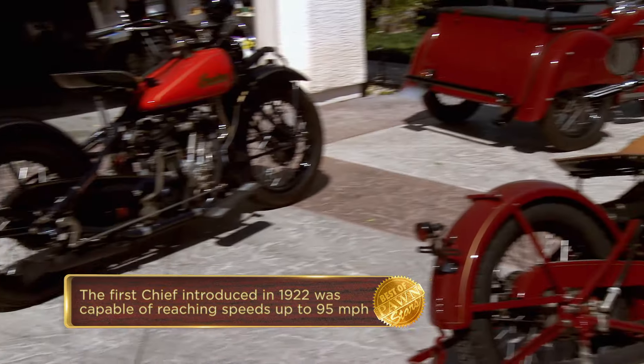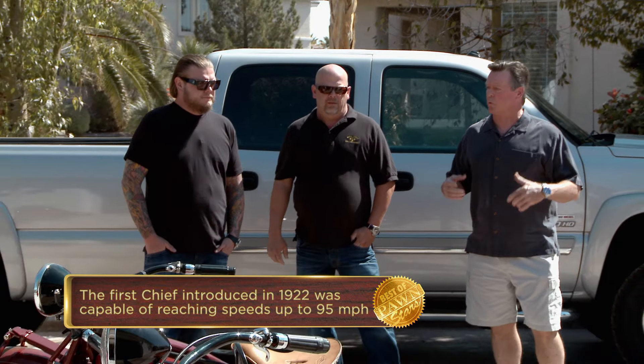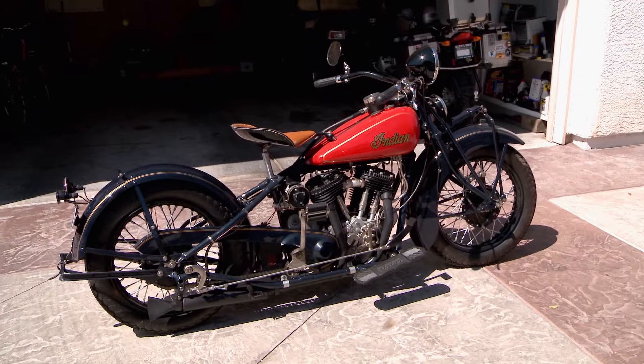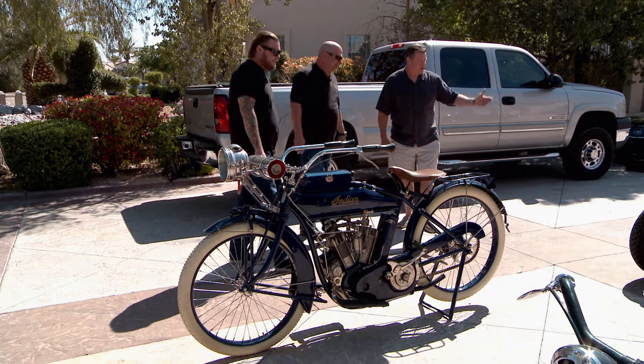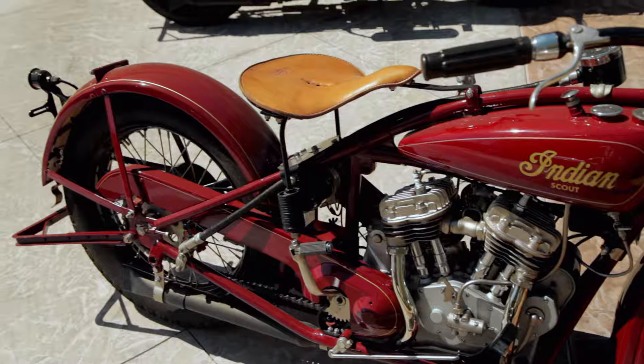And that's an old chief — 1934. That's one of the very few survivors because by the time World War II came around, most of the motorcycles were melted down for steel for the Army. And this is an early scout? This is a 1930. These bikes are just ridiculous — the amount of work he's put into restoring these things is phenomenal.